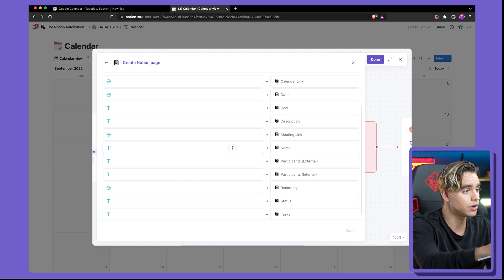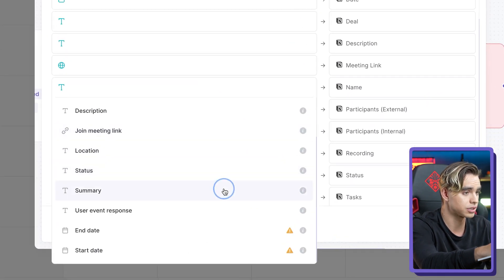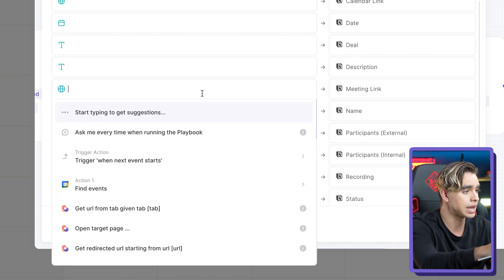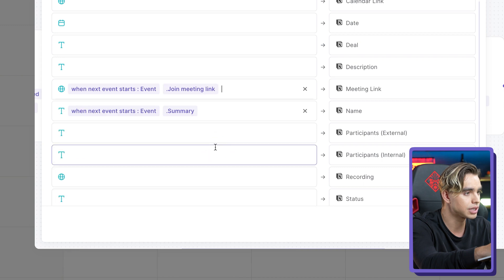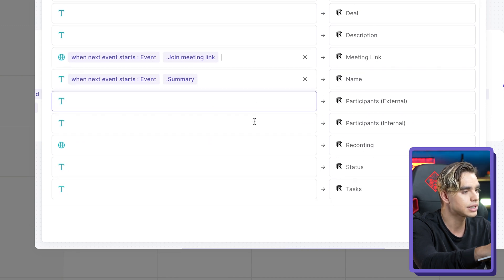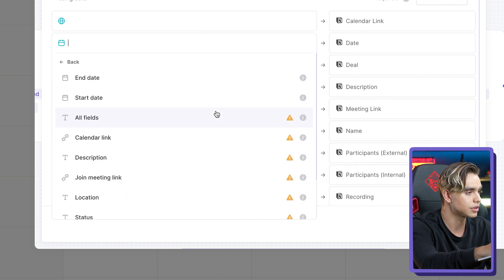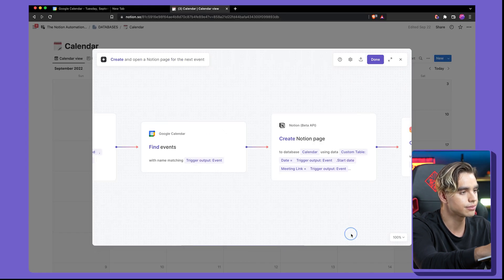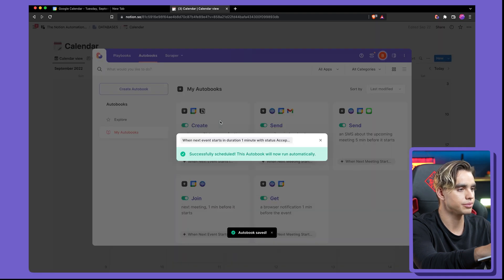For example, there's the name of the event — you can grab that name from the trigger action, it's called 'summary.' We can also add the meeting link and the start date. Hit done, hit done again, and enable this automation. It's going to be triggered one minute before the event is to start.